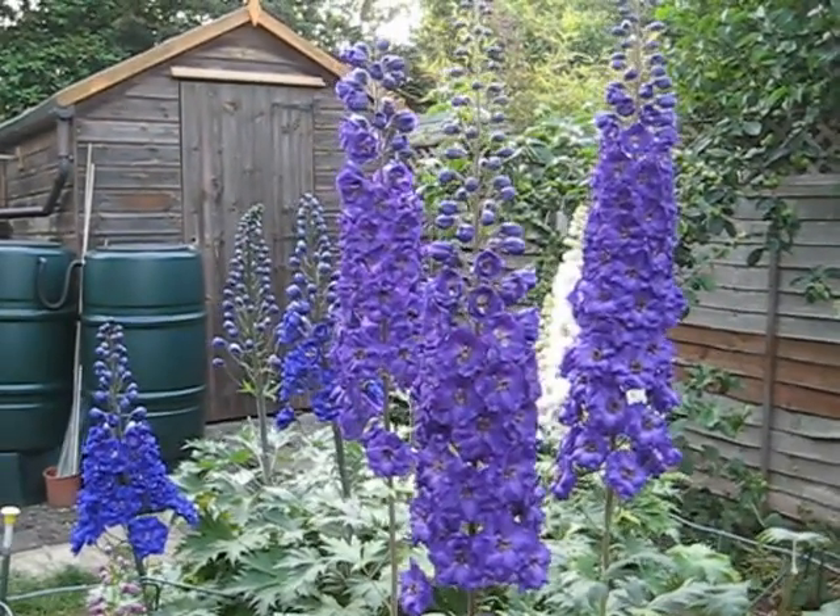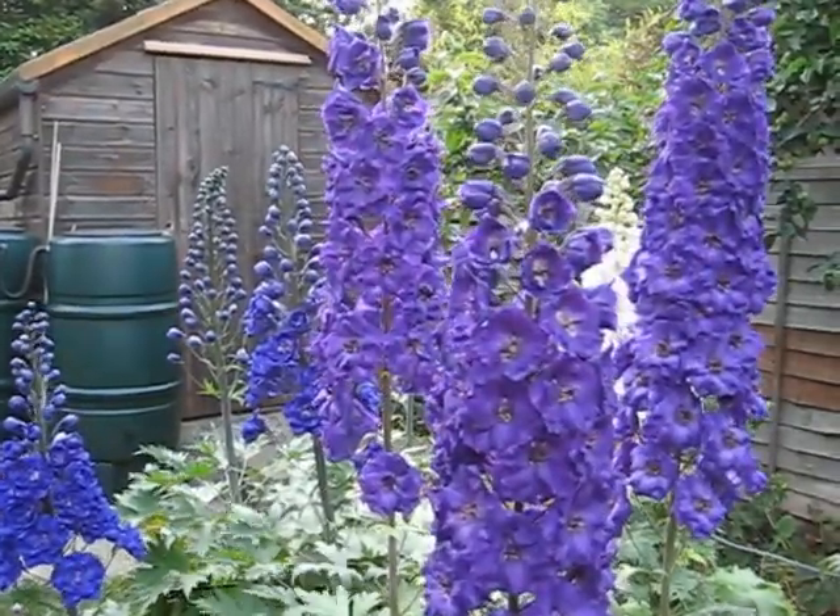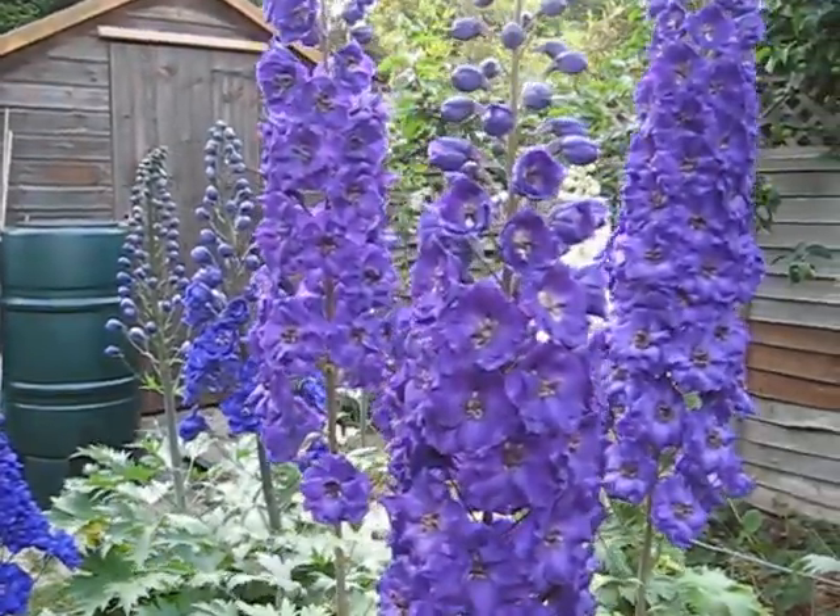We've got a nice array of pink seedlings from John Flowerday ranging through pinks to some really dark purples, which looking down the camera now actually look bluey, but it'll be interesting to see how they come out on the video.